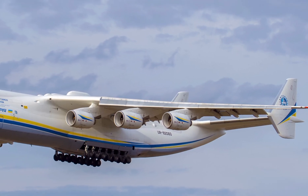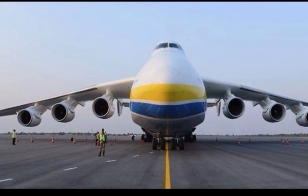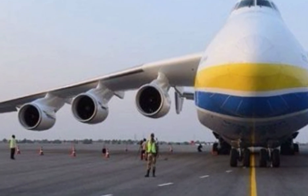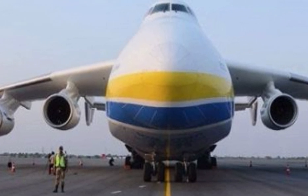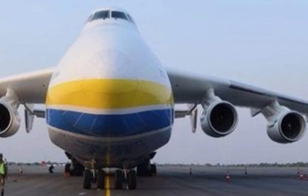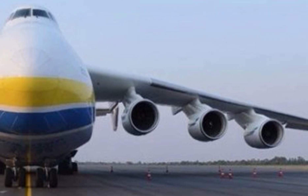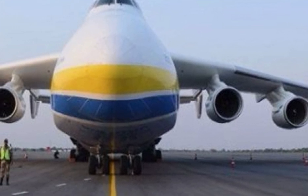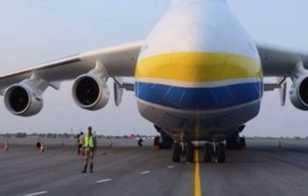The upgraded model features advanced avionics, improved fuel efficiency, and enhanced structural components to ensure better performance and reliability. Equipped with six powerful turbofan engines, the Antonov An-225M delivers exceptional thrust, allowing it to carry payloads of up to 250 metric tons. The reinforced fuselage and extended landing gear system provide the strength needed for heavy lift operations.